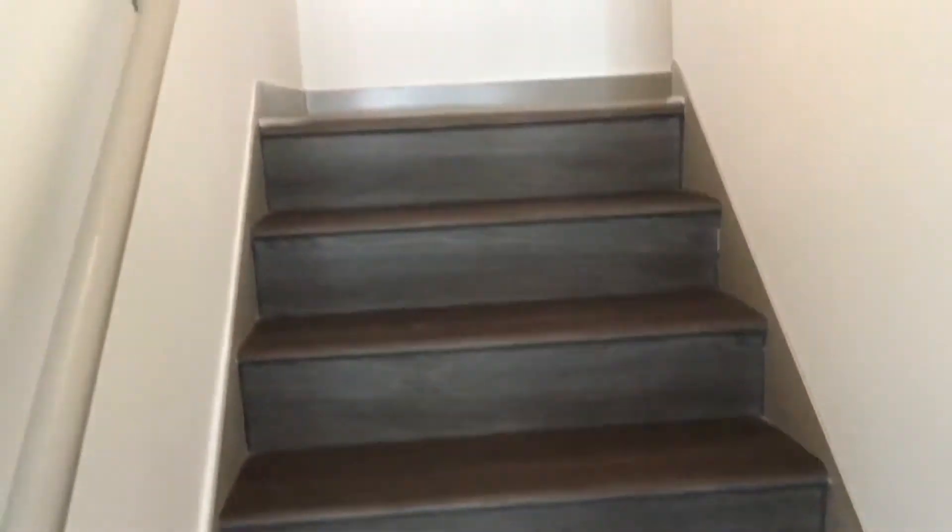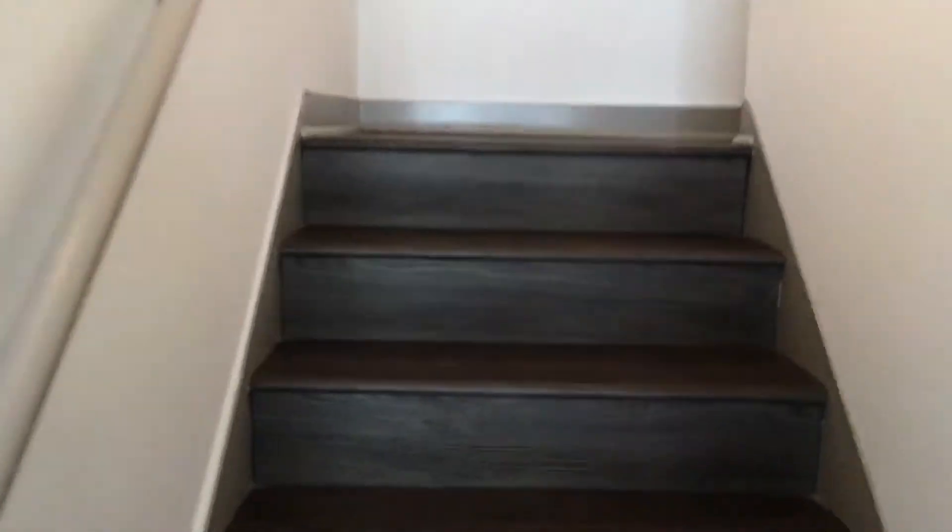As we walk to the right, we want to go up the stairs. You can see that we have lighting up the stairs, and hardwood floors.